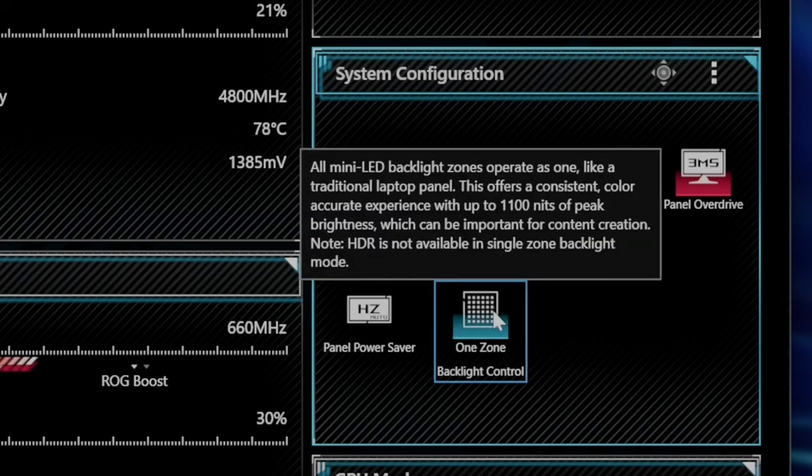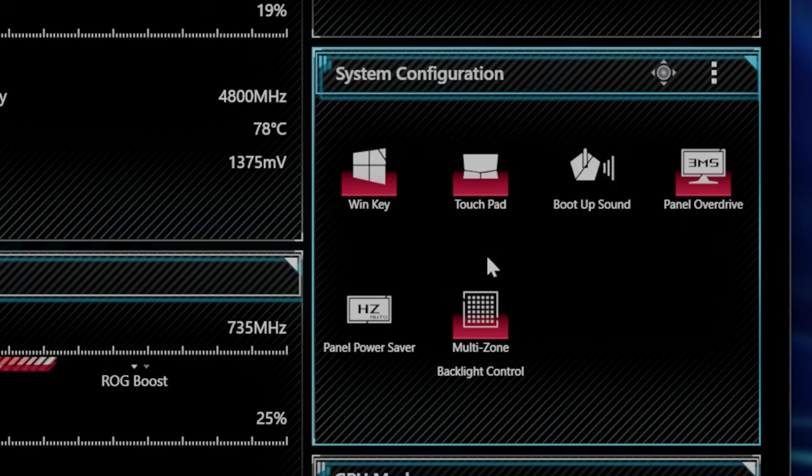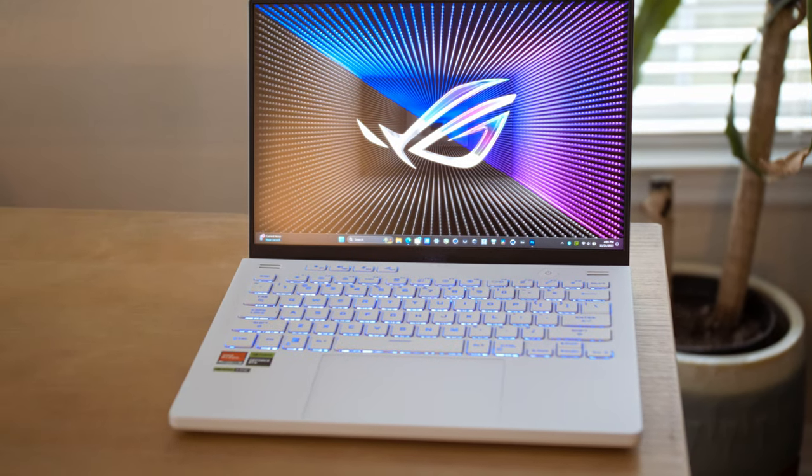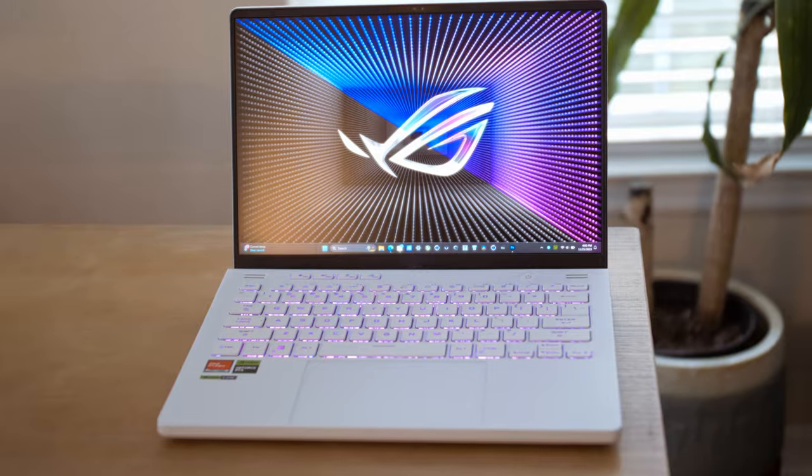The multi-zone dimming switch lets you disable the dimming zones to eliminate blooming during daily tasks like browsing or checking emails. When you turn multi-zone dimming on for content, you get the excellent contrast and brightness mini LED is known for. This display tops out over 600 nits of brightness.